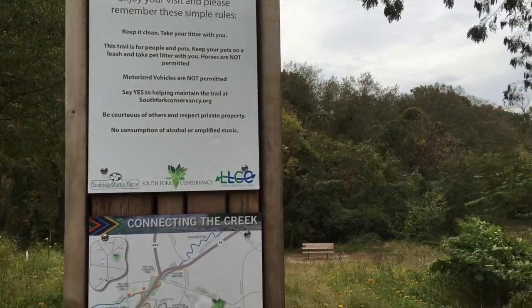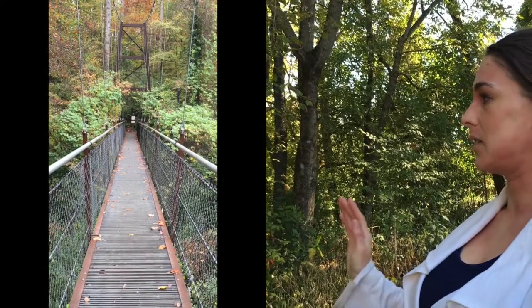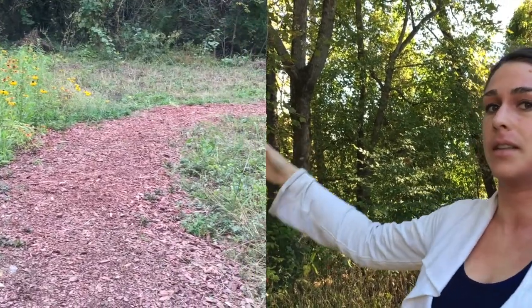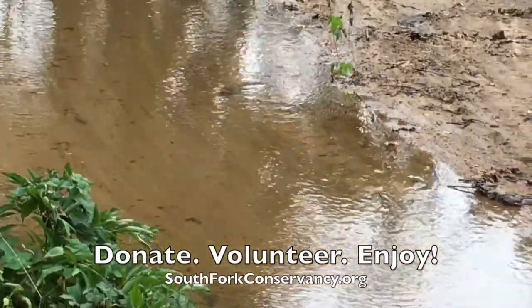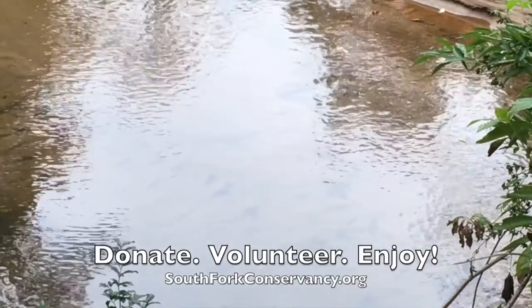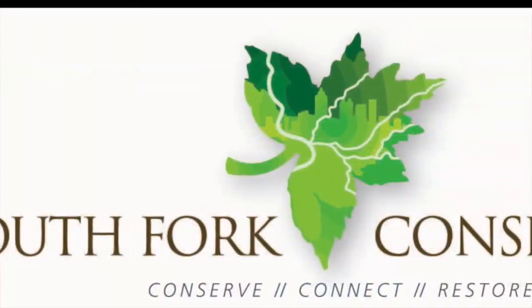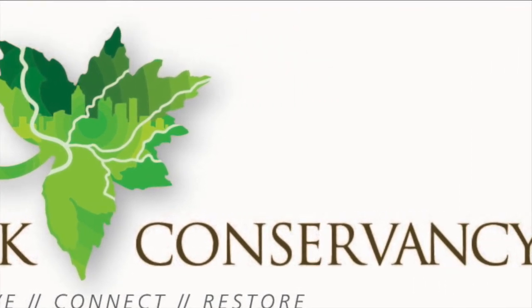This is where the bridge will come in and connect to the Beltline and the Georgia 400 Trail. The Meadow Loop Trail, which is part of the South Fork Conservancy, is upstream about a half mile on the other side — on the river-right side of the North Fork of the Peachtree Creek. So this bridge will allow us to connect to the Meadow Loop Trail, then to the Cheshire Farm Trail, as well as to Georgia 400 and the Beltline.